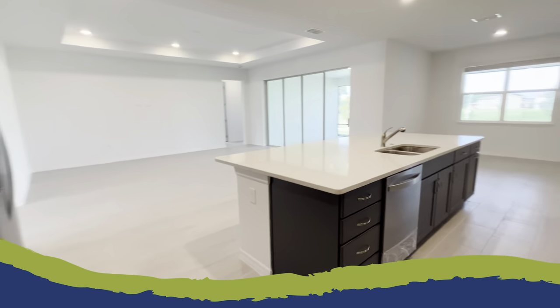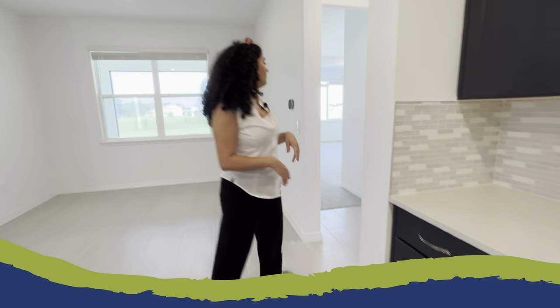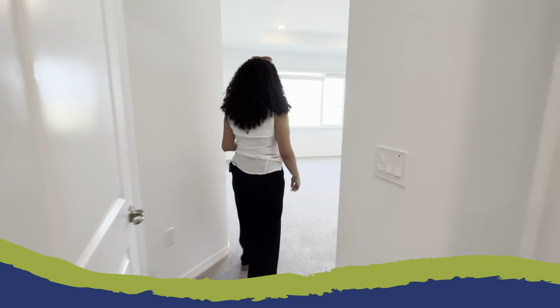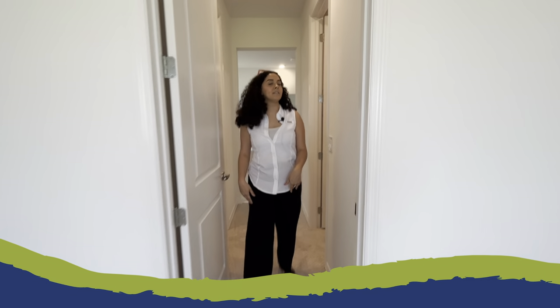Let's head back through that kitchen and journey over to the last portion of this home, which is our master suite. Stepping into the master suite, you'll see the gorgeous natural lighting coming from the large windows at the back of the room — plenty of space for all of your furniture, a king-size bed, everything that you need for that space. Stepping further in, you'll notice two great walk-in closets.